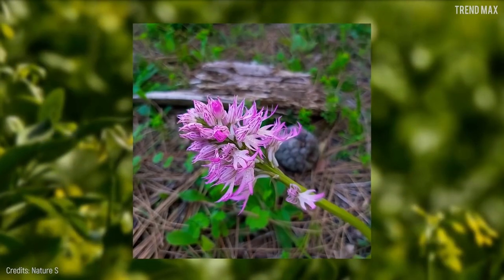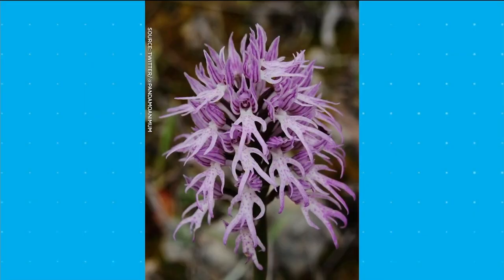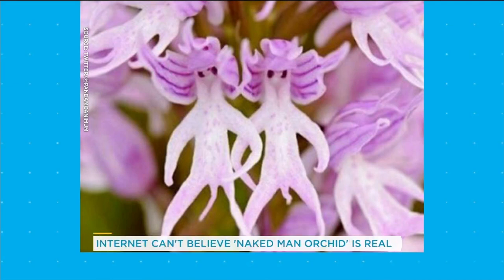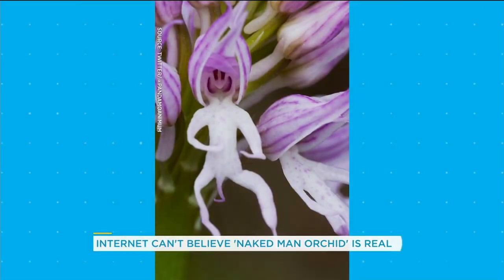Some say it's because the shape of the petals resembles a human form, while others believe it's because the plant was once used in traditional medicine to treat impotence. What we do know is that this orchid is found in tropical climates around the world.